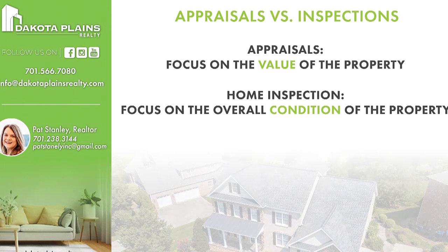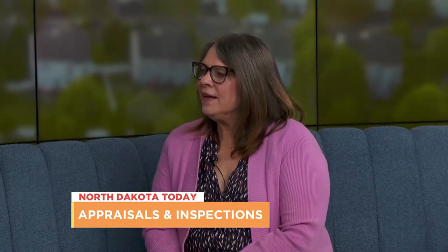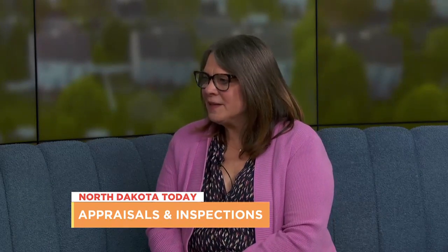So do I need both the inspection and the appraisal? Short answer is probably yes. If you have a lender, absolutely you will probably need to have an appraisal. The home inspection is an elective; however, it is strongly, strongly encouraged that you get a home inspection.